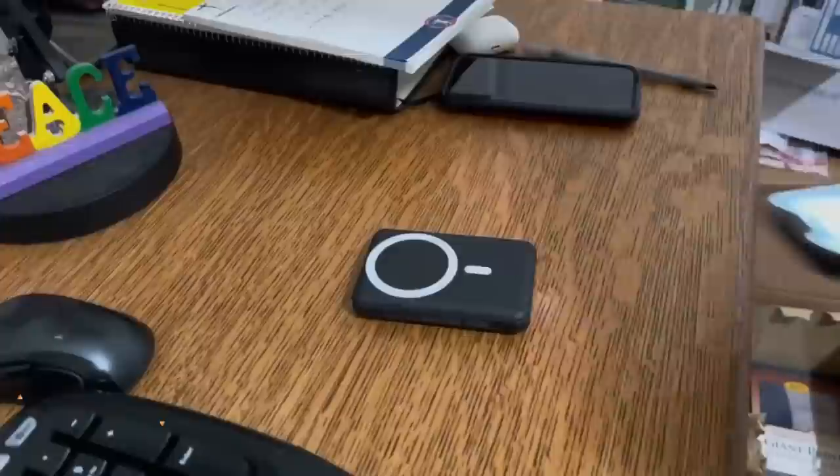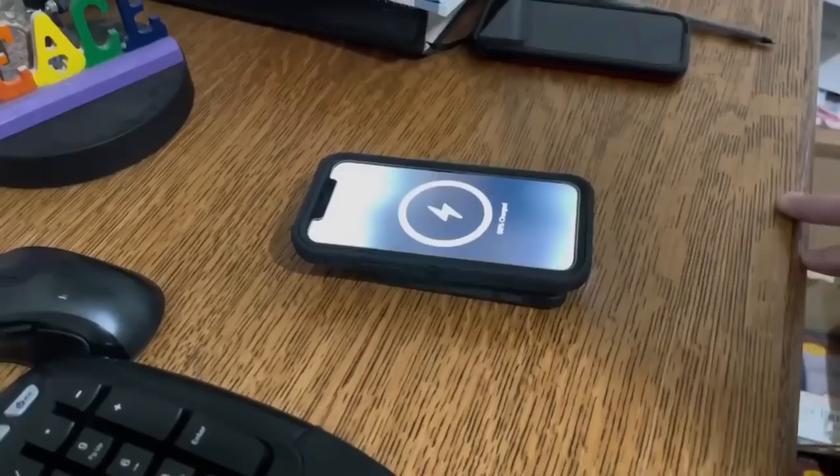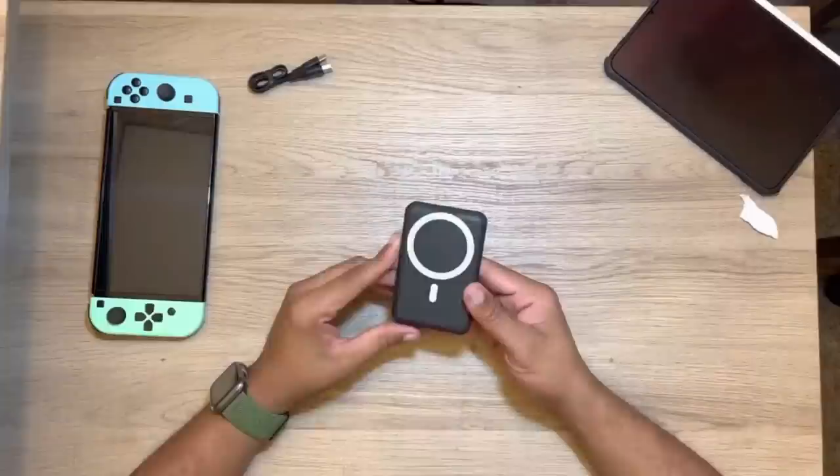If you're always on the go, then you know the importance of having a reliable power bank. The Yisonger Power Bank is one of the best options on the market today with a capacity of 10,000 mAh and a wireless charging feature. It's also compact and lightweight, making it easy to carry around in your pocket or purse. The Yisonger Power Bank features multiple ports, so you can charge multiple devices at the same time — the perfect accessory for anyone who needs to stay connected on the go.